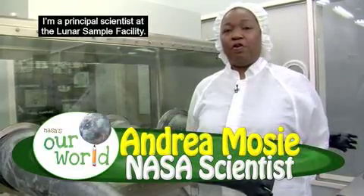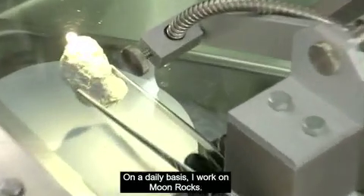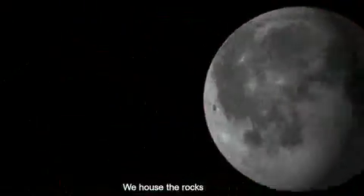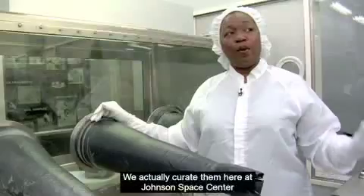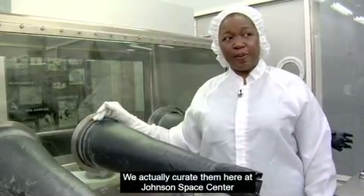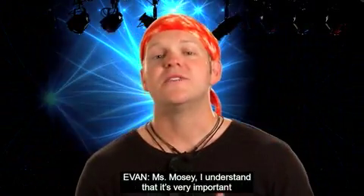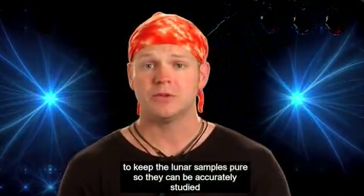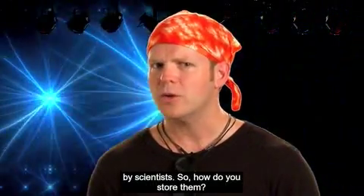My name is Andrea Mosey and I'm a principal scientist in the Lunar Sample Facility. On a daily basis, I work on moon rocks. We house the rocks that were brought back from the six Apollo missions and we actually curate them here at Johnson Space Center in our Lunar Sample Facility. Miss Mosey, I understand it's very important to keep the lunar samples pure so that they can be accurately studied by scientists — so how do you store them?